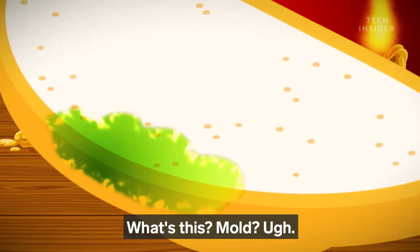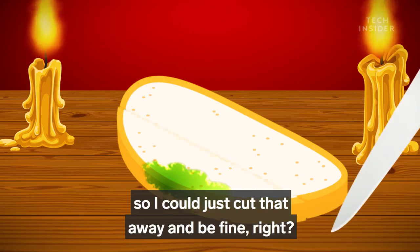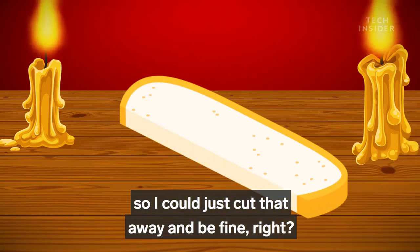But oh no, what's this? Mold? The mold's only on part of the bread, so I could just cut that away and be fine, right?